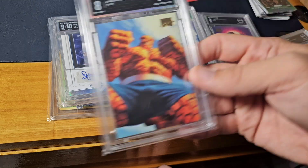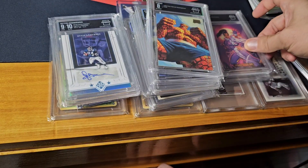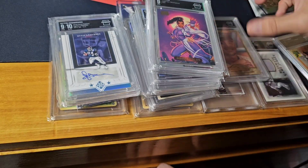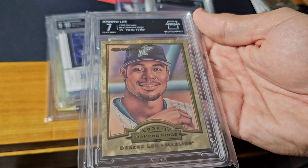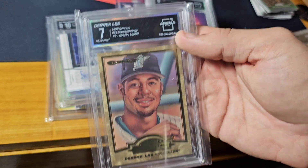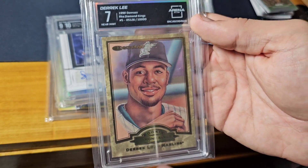Next we've got Thing. And this one was kind of a random pickup — it was thrown in. I was actually a big Derrick Lee fan. This one's numbered out of 10,000 — Diamond Kings from 1998. It's just a neat card in my collection.